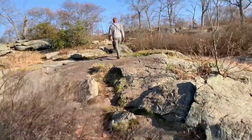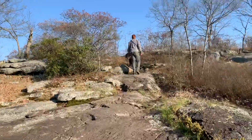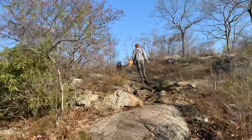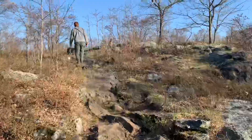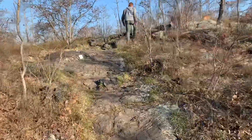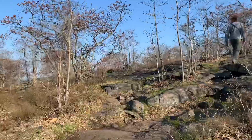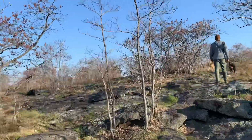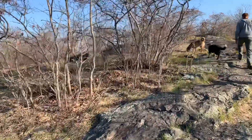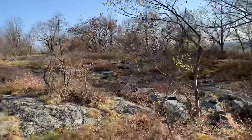We are cresting the mountaintop. Now, this is the reason why we came, right Matt? Apparently we can see New York City, we can see White Plains, we can probably see Moscow, Russia. Probably see Los Angeles too. I mean, this is like Mount Everest over here, what we just climbed up.